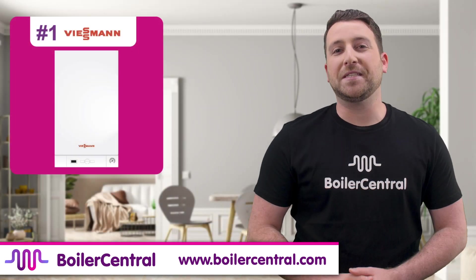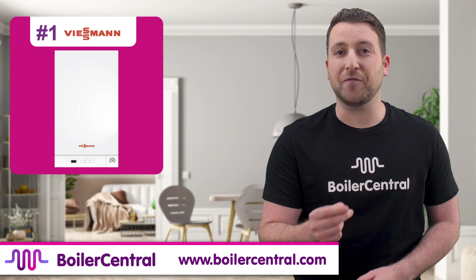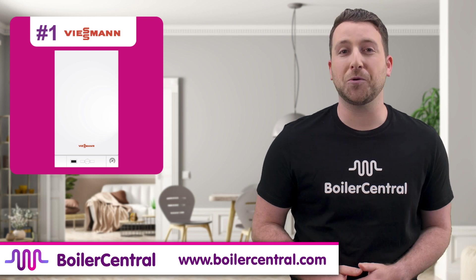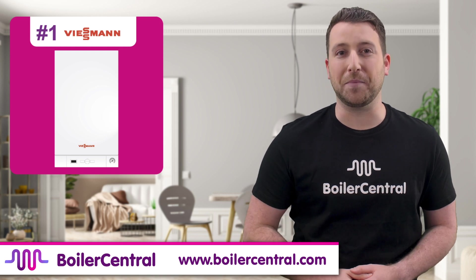The Wiesmann Vitenden 050W is our number one pick. This boiler is German made, has Which Best Buy accreditations for several years, and is the top pick for homes with 1-5 bedrooms. Get a huge 10 year warranty with most boiler companies, but if purchased through Boiler Central you'll get a market leading 15 year warranty — 5 more years than any other boiler company will give you.